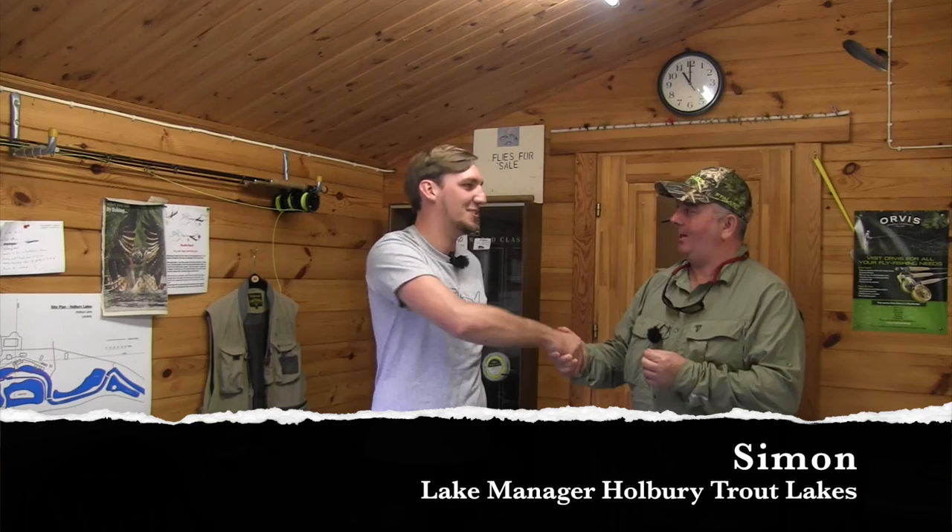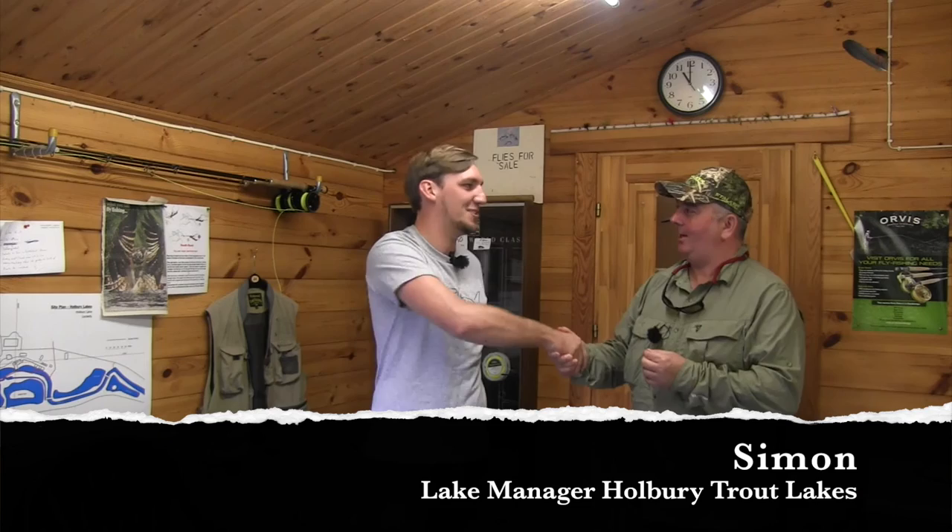Really excited about today at Holbury Lakes. Simon's the big boss here, in charge of everything. We're in between Romsey and Stockbridge, and Salisbury's not too far away either. We've got four lakes in total: Pond, Island, Long and Willow - they're all a little bit different in character from each other.